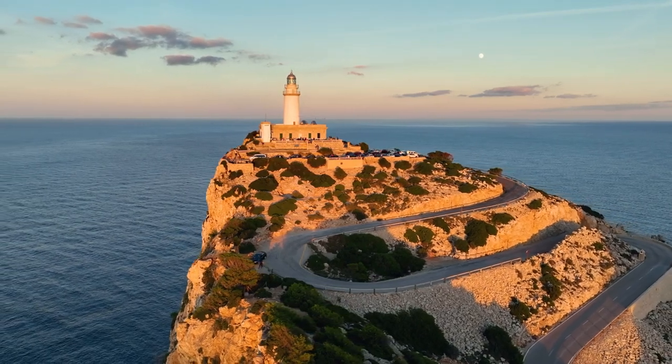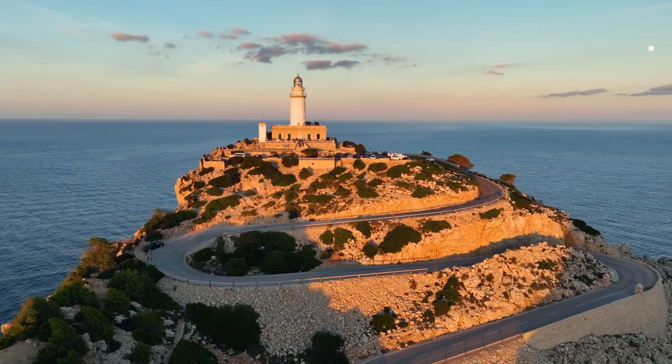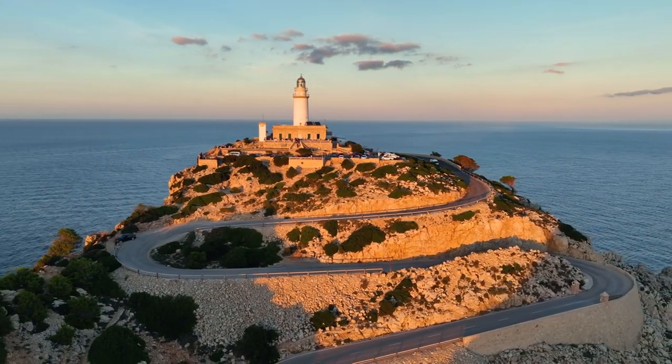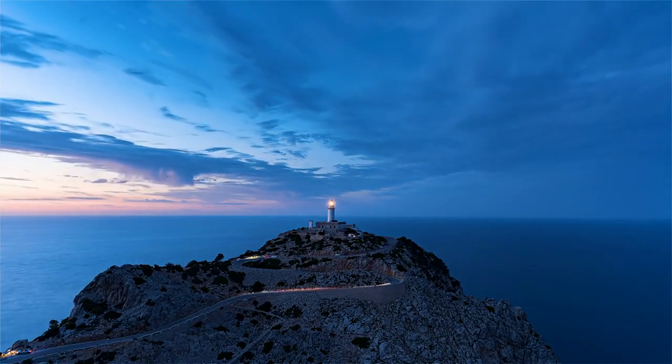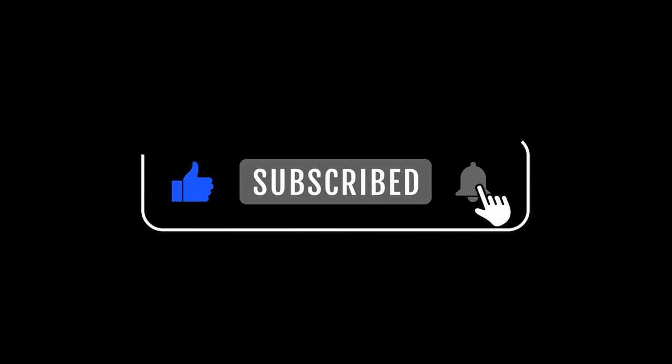Next time you find yourself gazing at a lighthouse, whether it's modern or ancient, remember the incredible legacy that the Lighthouse of Alexandria left behind. Thanks for joining me on this historical adventure. Don't forget to hit that subscribe button, like the video, and share it with your fellow explorers.